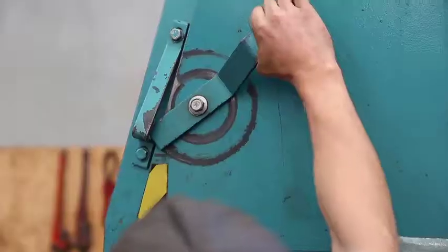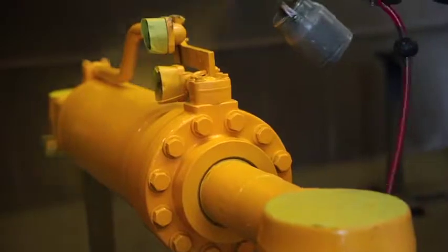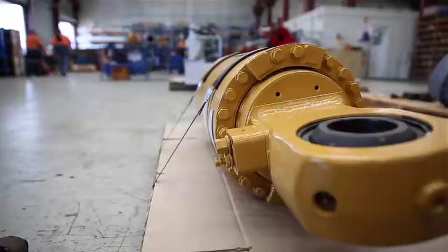With on-site sandblasting, reconditioned cylinders are restored to factory freshness in our in-house paint shops to complete the process of restoring cylinders to peak operating effectiveness.